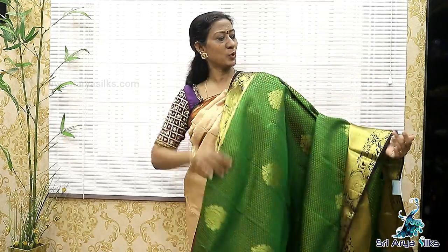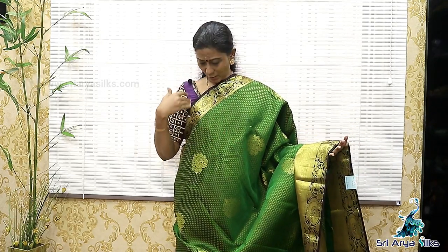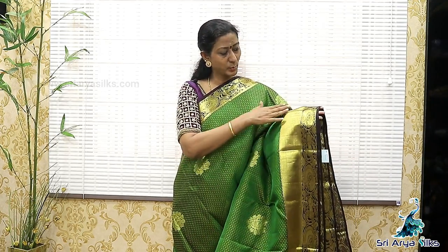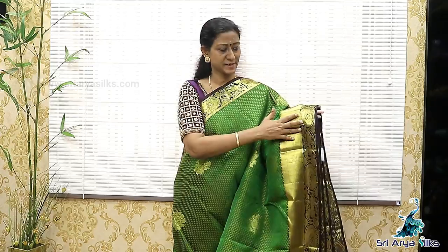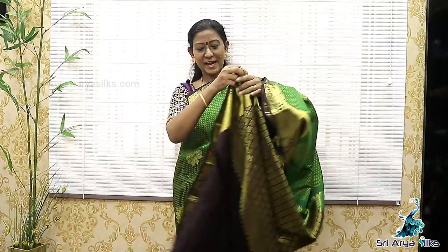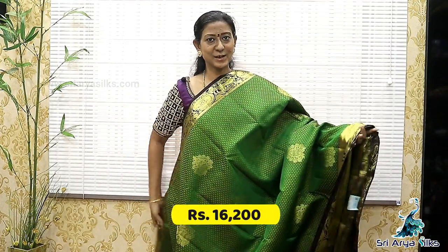Sari No.6. It's a dual-toned green with double-sided dark brown border. It is a very rare and rich combination. The top side is short and the bottom side is a long border. The render side border has a zari and peacock design, with a bavanji design on the bottom side of the sari. Body full, there are floral designs, with a rich pallu and a contrast brown blouse. Price is 16,200.